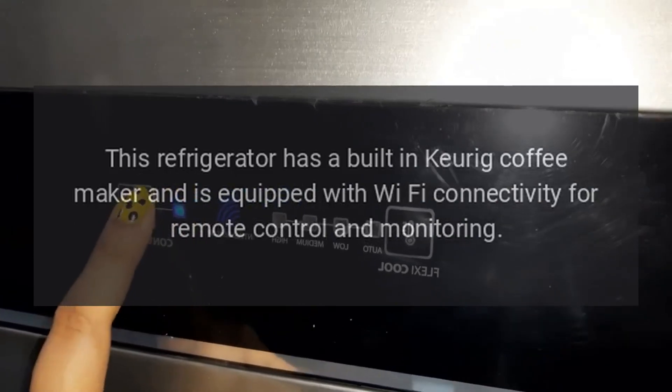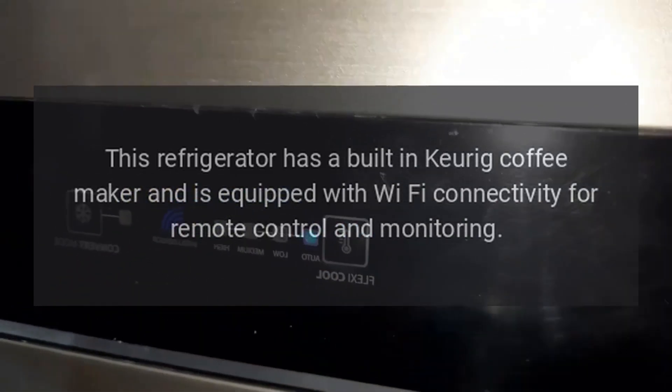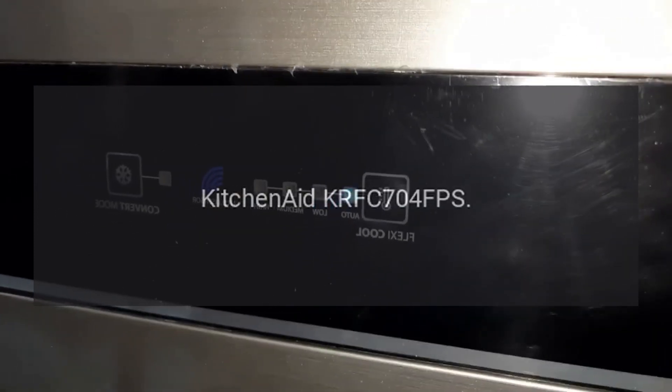GE Profile PFE28KYNFS: GE's Profile series is known for its quality. This refrigerator has a built-in Keurig coffee maker and is equipped with Wi-Fi connectivity for remote control and monitoring.